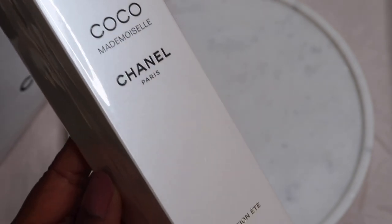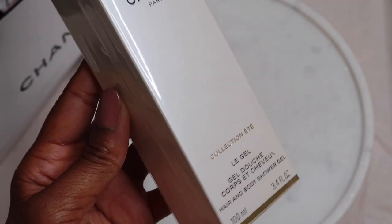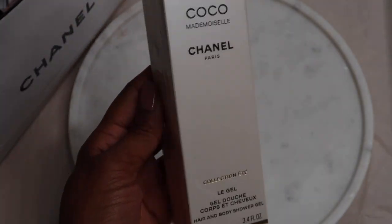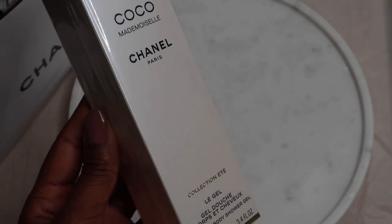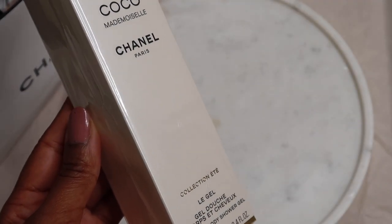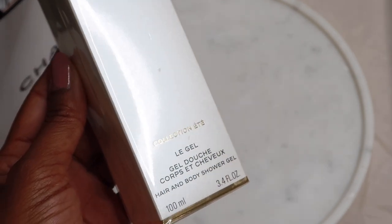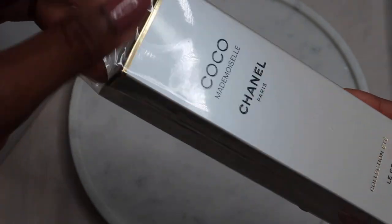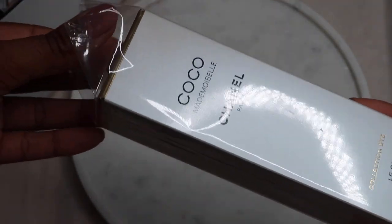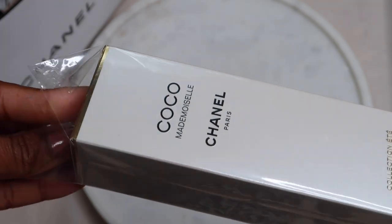The next item I have from Coco Mademoiselle is the hair and body shower gel, and this is something so interesting. Number one, I like the packaging. I wanted something that I could keep for a weekend stay or an overnight stay, and the size of this was really sleek. I do like the design. There's just something about the Chanel packaging and the joy of unboxing — I just really wanted to share this with you.